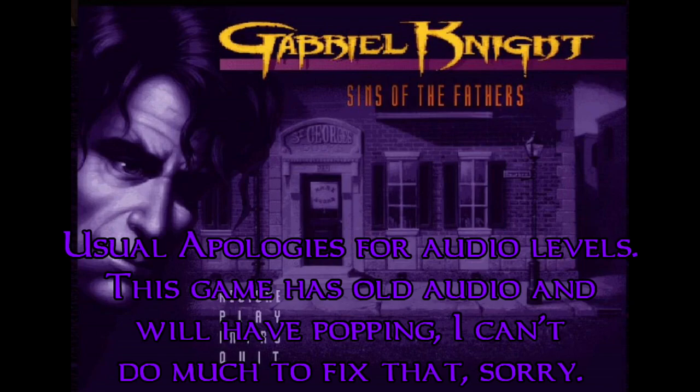Greetings and salutations, everyone, and welcome to Let's Play Gabriel Knight: Sins of the Father. I'm Kamchak Fisco, and come join me for the first of the trilogy of Gabriel Knights.